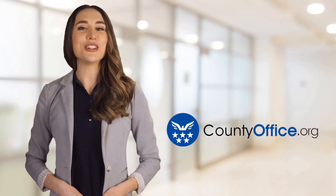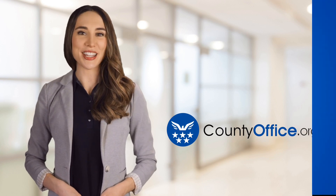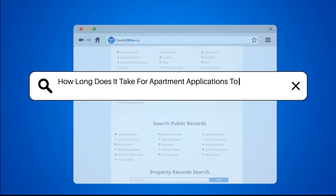Welcome to County Office, your ultimate guide to local government services and public records. Let's get started. How long does it take for apartment applications to be approved?